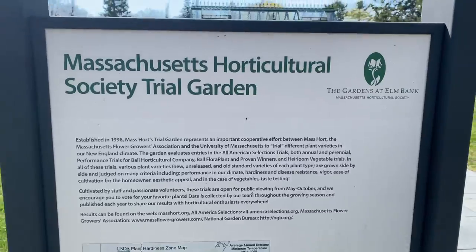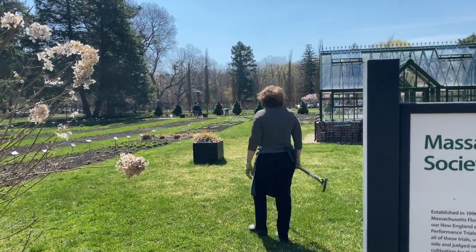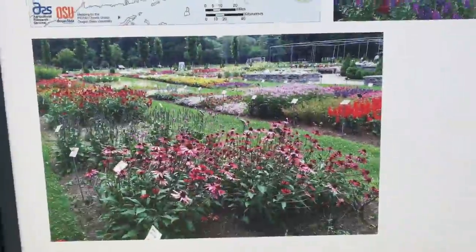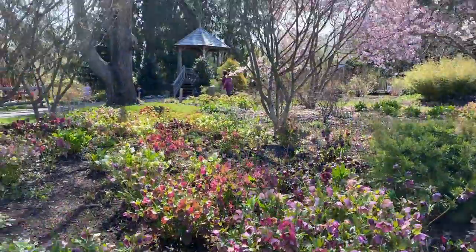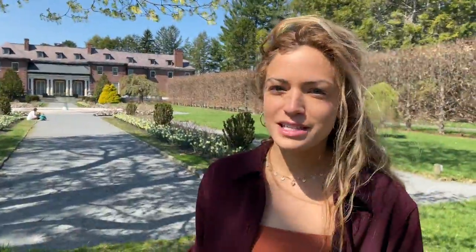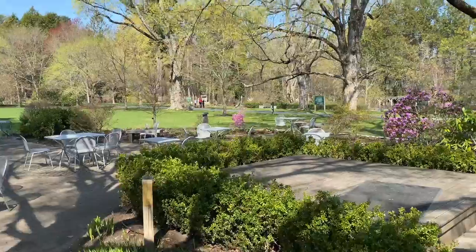While we were there, volunteers were actually working on the Society Trial Garden. The goal is to try a variety of different plants in the New England climate and see if they work. Volunteers are planting everything now, and the flowers should be blossoming soon. Expect spring flowers and a beautiful Italian-style fountain and courtyard. I feel like this is a really good place to pack a lunch and come and sit a while and just be present and smell the smells of springtime.